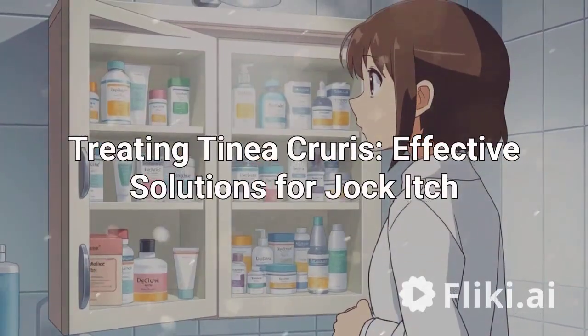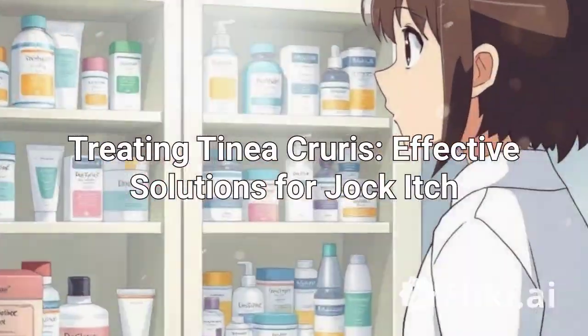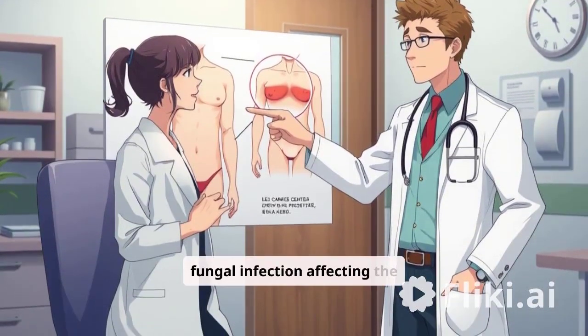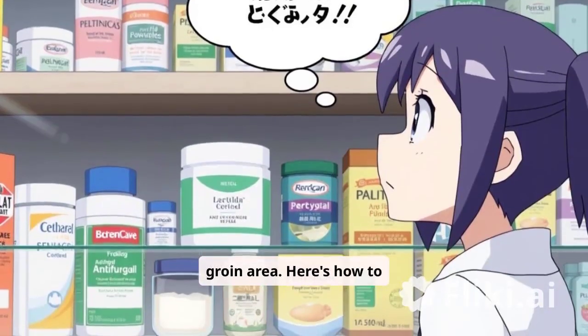Effective Solutions for Jock Itch. Tinea Cruris, commonly known as jock itch, is a fungal infection affecting the groin area. Here's how to treat it.